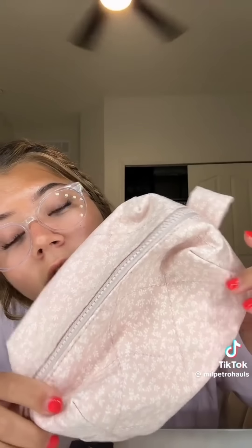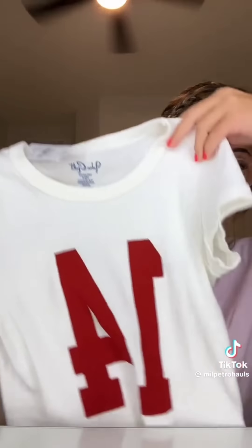Now for Pac Sun. I got this really cute baby pink floral thing for my pencils. Most of the stuff is from Brandy, but I got this 14 baby tee.